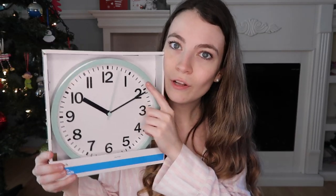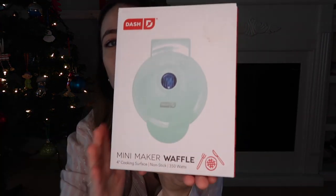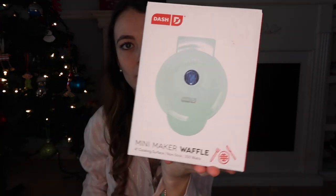Now moving on to the home stuff. I got this clock because my kitchen — if you saw my kitchen stuff video — everything is this blue color. I got Curtis a waffle maker that goes with the blue theme and it's really cute.